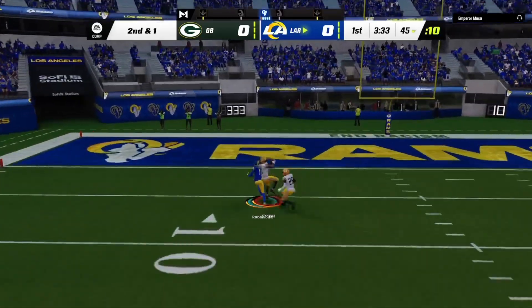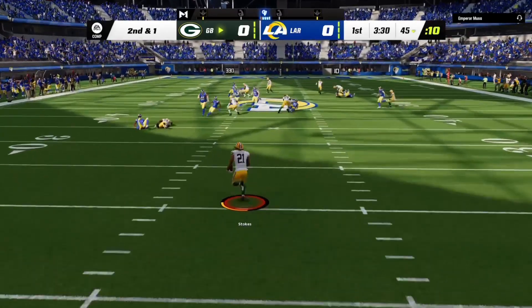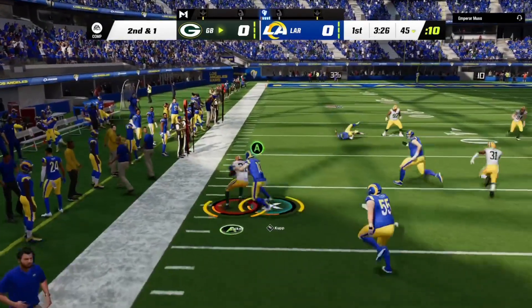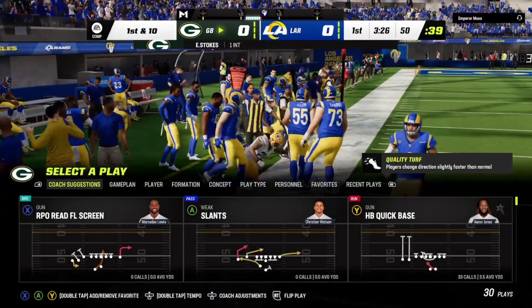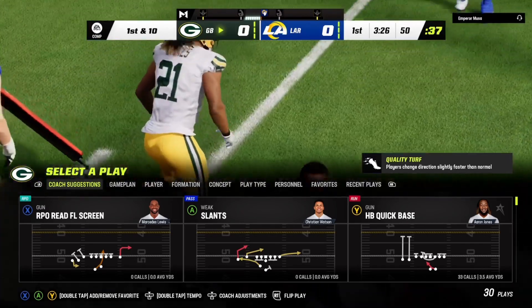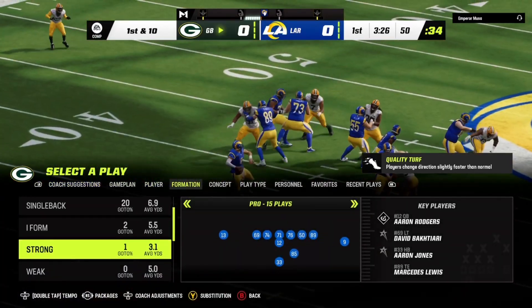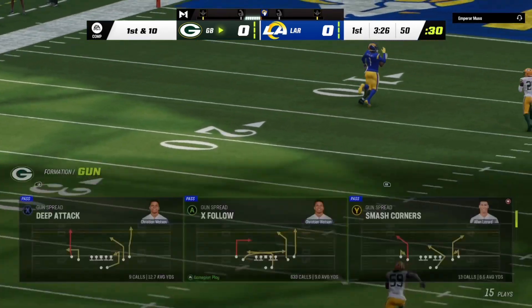They're going to let one fly for Robinson into a double team and it's intercepted. Picked off by Eric Stokes. The Packers are going to get the football here as they force the INT on the game's opening drive. They may have thrown the interception — obviously less than ideal — but I think they also sent a message that they're going to push the ball downfield in this one.